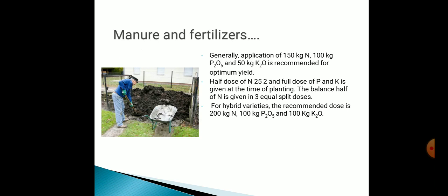Now we have come to a very important topic: manure and fertilizers. Generally, application of 150 kg nitrogen, 100 kg P2O5 and 50 kg K2O is recommended for optimum yield. Half dose of nitrogen and full dose of potassium and phosphorus is given at the time of planting. The balance half of nitrogen is given in three equal split doses. For hybrid varieties, the recommended dose is 200 kg nitrogen, 100 kg P2O5 and 100 kg K2O.